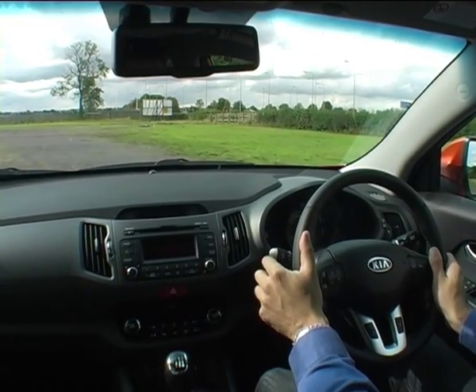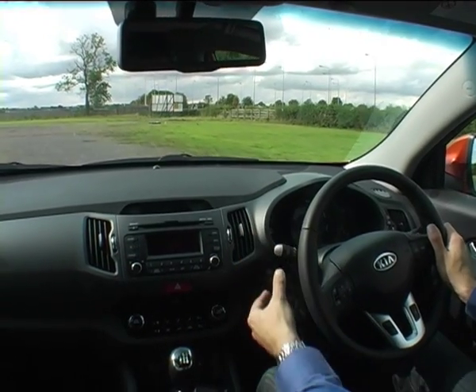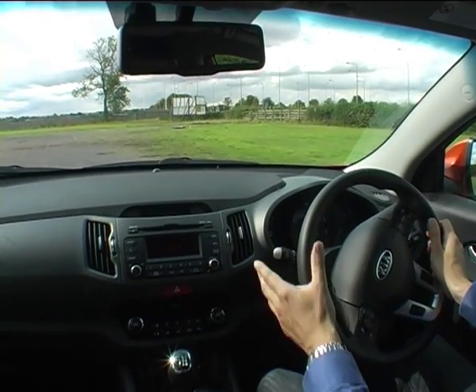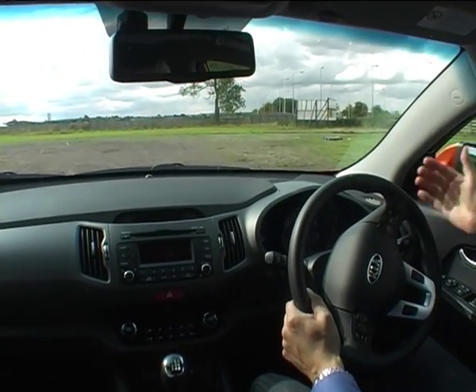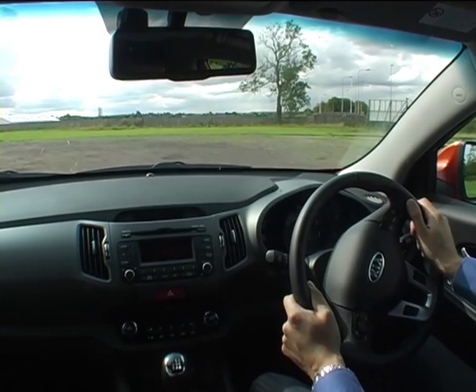The indicator stalk will give you three flashes without fully locking it down. It's also good to see it on the left-hand side — my 2009 Kia Rio has the indicator on the right-hand side, which is quite a rarity these days.